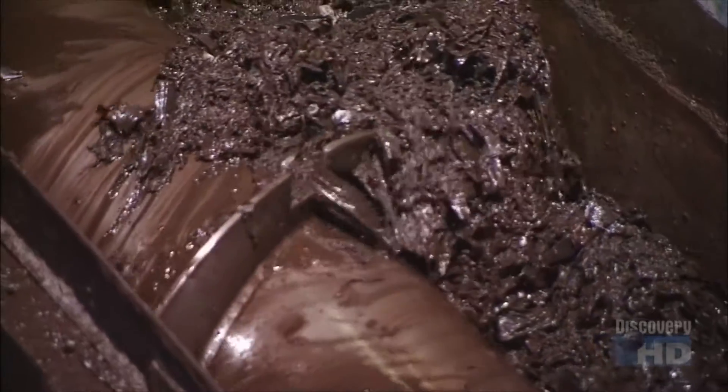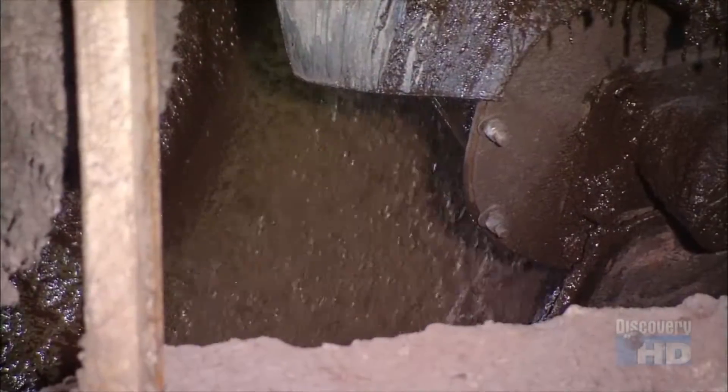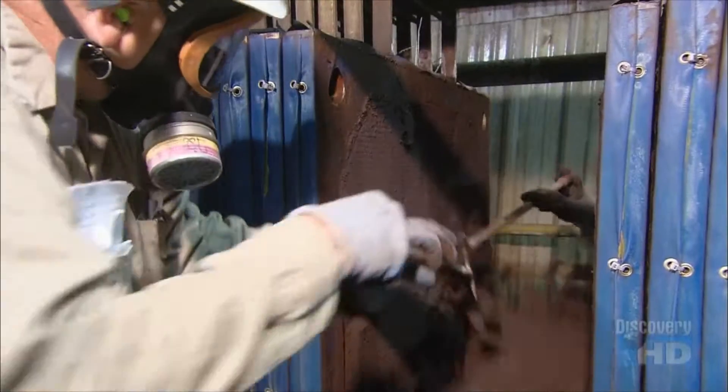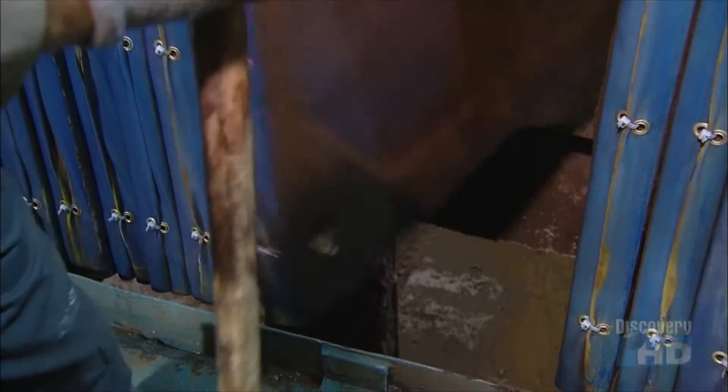A worm screw now moves the lead and other metals to another part of the plant to await further processing. The lead-acid paste screened out of the smashed-up batteries earlier has had its acid neutralized and turned into water. A press squeezes the water out, so all that remains is a lead paste. They remove it and add it to the pile of lead and other metals.